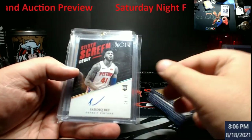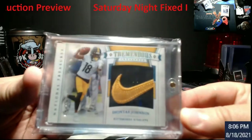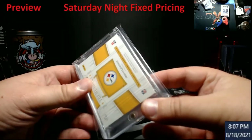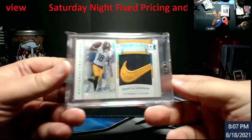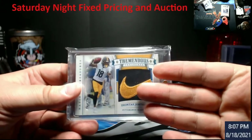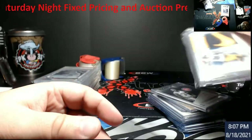Chism auto mini framed. Saddiq Bey rookie. Deontay Johnson Nike Swoosh — I believe this is second year, pretty sure it's second year on him. Yeah, second year. Nike Swoosh.